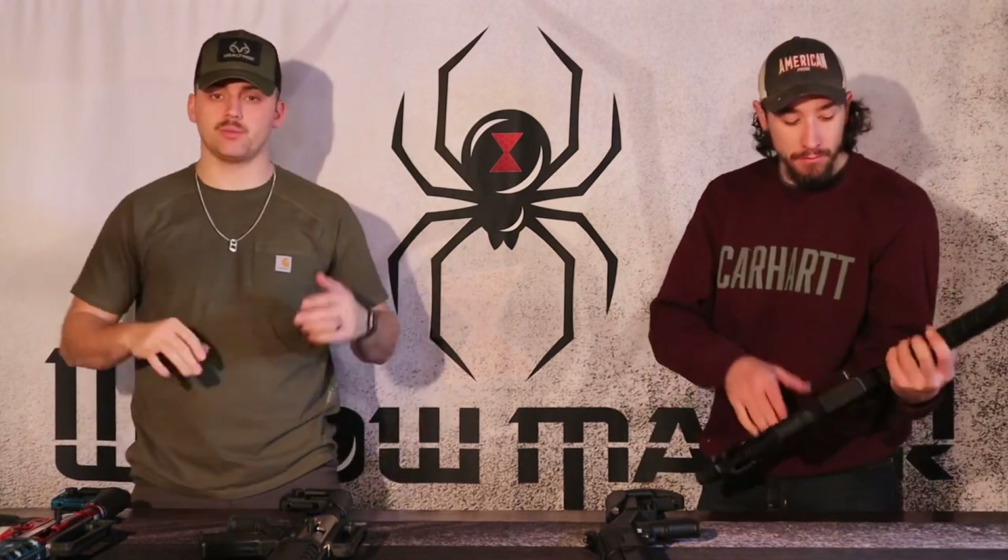What is up, guys? Welcome back to Widowmaker Armory. Today we're going to be doing a manufacturer review — brand review, whatever you want to call it — and it's going to be on the brand Emperor Arms.